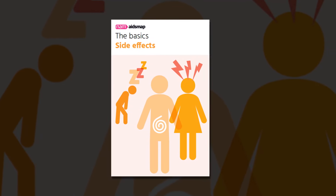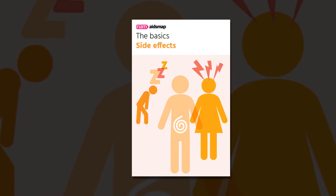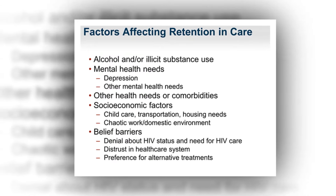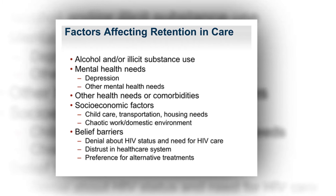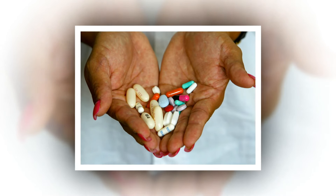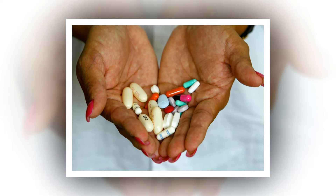Step 6: Get moving. People with HIV are at a higher risk for heart disease due to the viral infection itself. Heart disease may also result from the effects of ART, but newer medications pose a lower risk. In combination with a heart-healthy diet, regular physical activity can help prevent the cardiovascular and metabolic complications of HIV and HIV treatment, such as weight gain, glucose intolerance, diabetes, and elevated cholesterol.